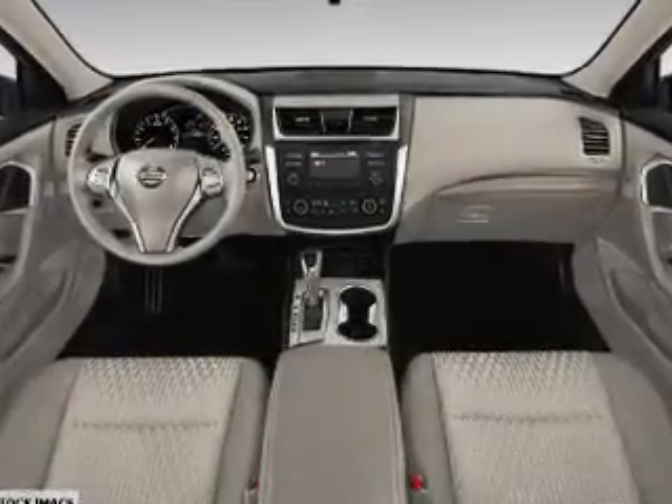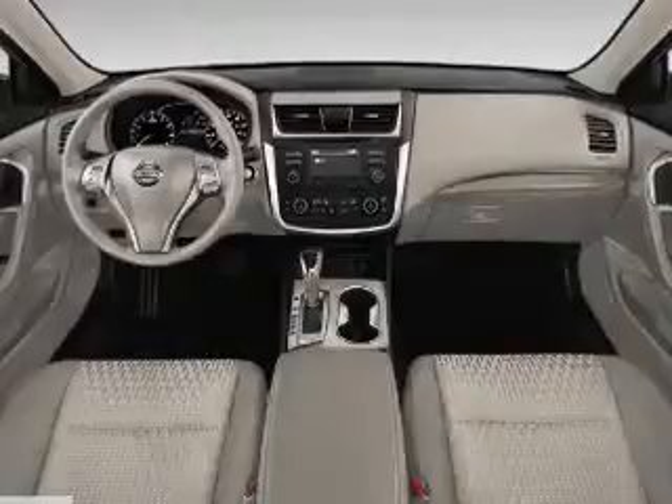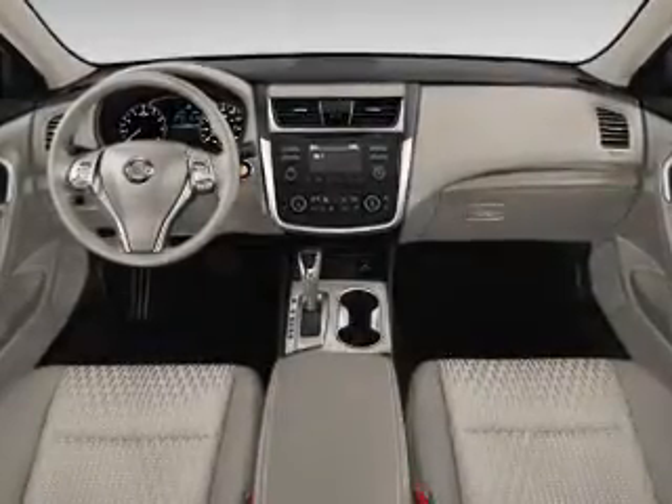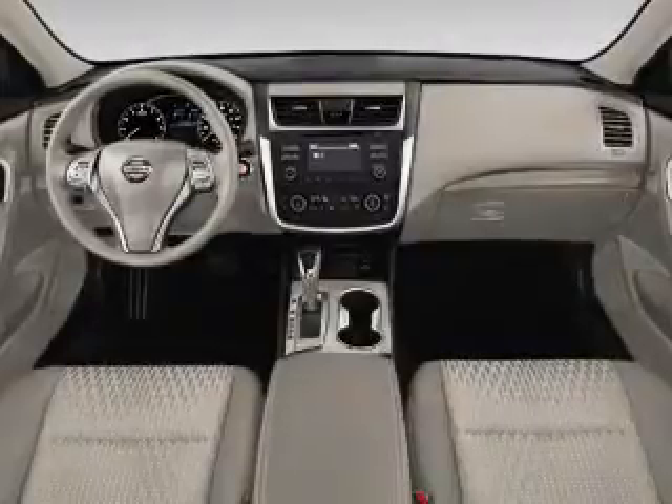remote start, steering wheel controls, a premium sound system, push-button start, and automatic climate control. Great quality at a great price — call or click to contact us today.